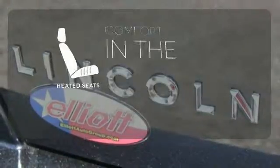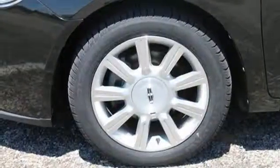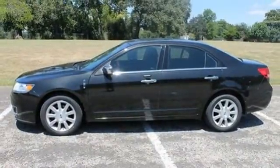The heated seats keep you comfortable, no matter how cold it is. The MKZ's ride is remarkably soft and quiet, providing the perfect acoustical environment for its amazing sound system.